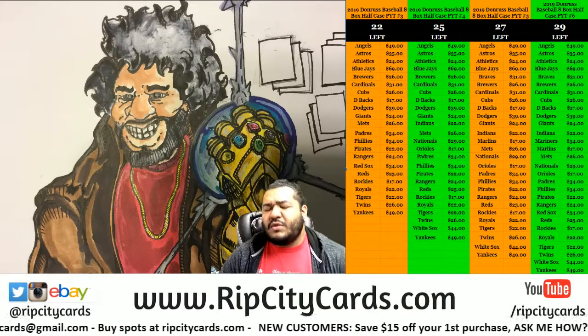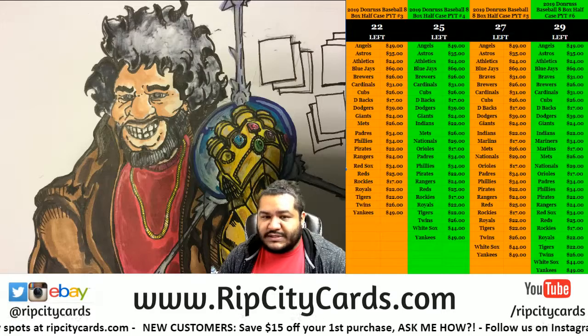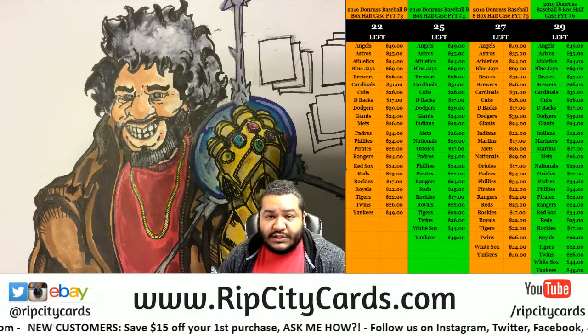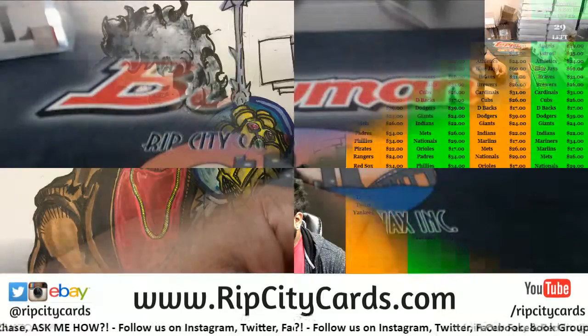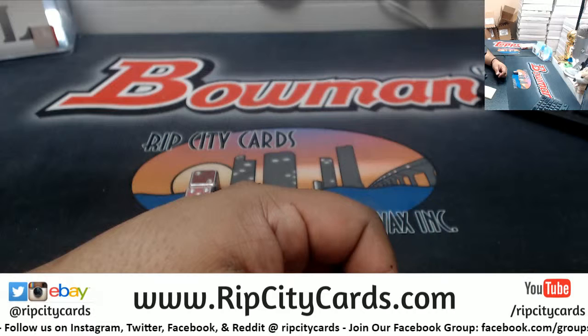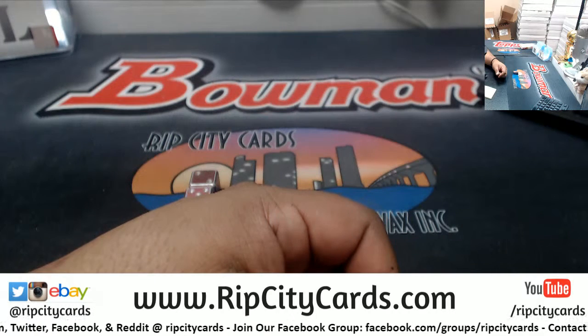What's up everybody, Cardboard Mojo here, welcome — time for another dice roll! This is a $34 dice roll hit for new customer Ashley M. Let's do it. New customer mojo, let's get you something big Ashley.